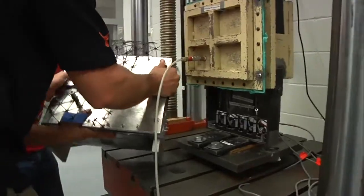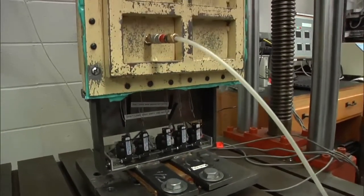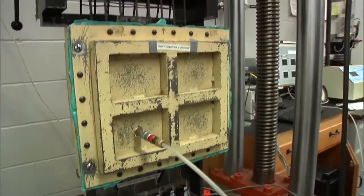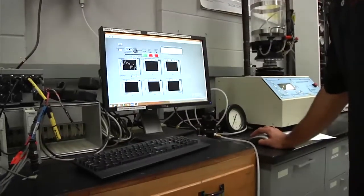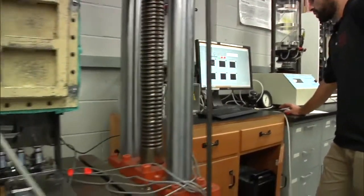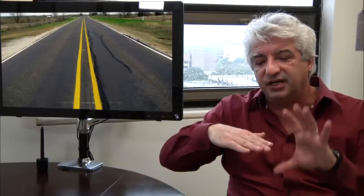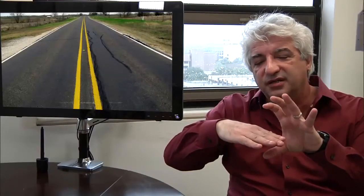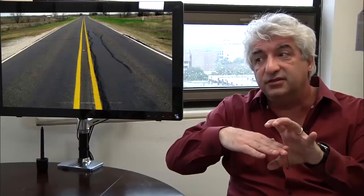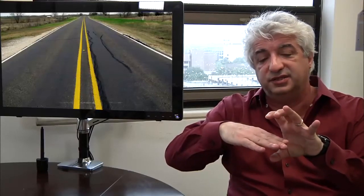What we're going to test in this pull-out device is also an expeditious way to characterize the stiffness, not of the geosynthetic by itself, but the stiffness of the composite of the geosynthetic under the confinement of soil. This pull-out device puts it under the confinement of soil as it is going to be in the field, and then tensions it.